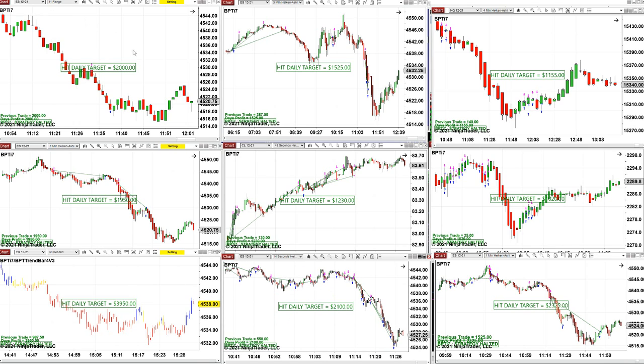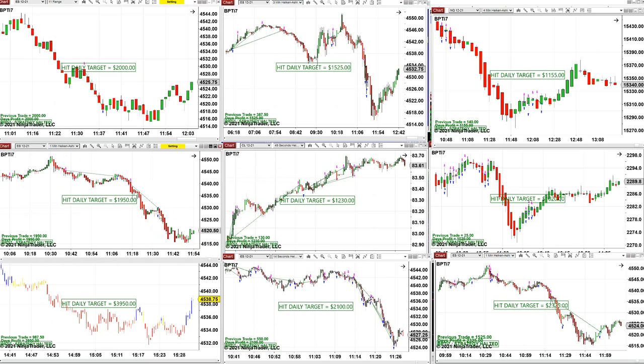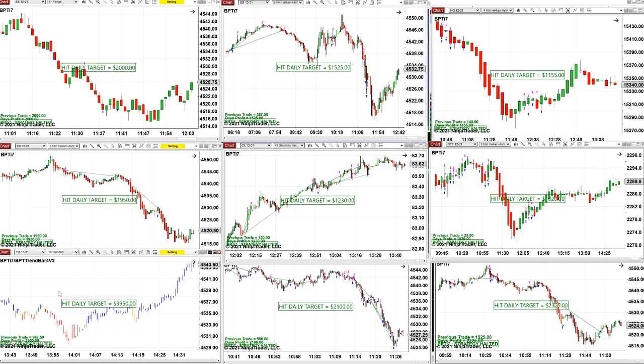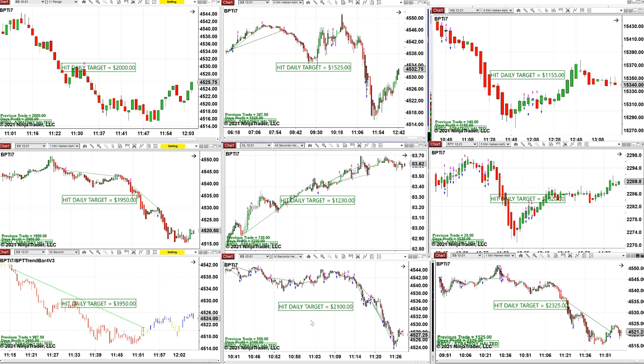ES 11-range, $2,000. ES three minutes, $1,500. Scalping NASDAQ. ES one minute — beautiful trades, done $1,950 before 11:40. CL 49-second, a lot of trades but nailed $1,230 on this small timeframe. Scalping Russell — good if you trade Russell. ES 32-second got $3,950. ES 14-second got $2,100. One-minute got $2,300.